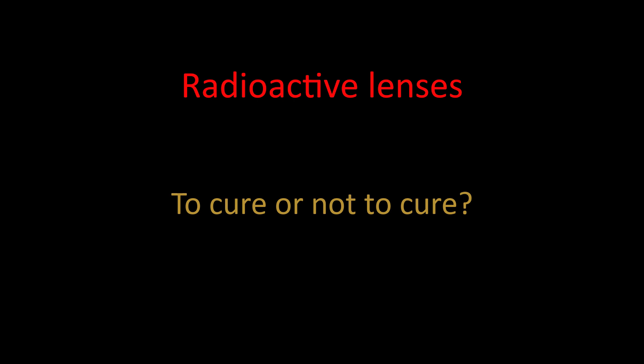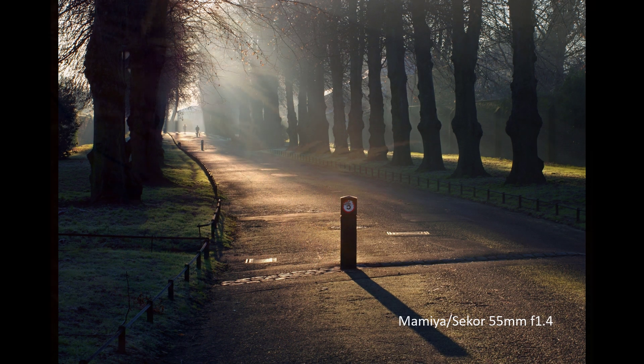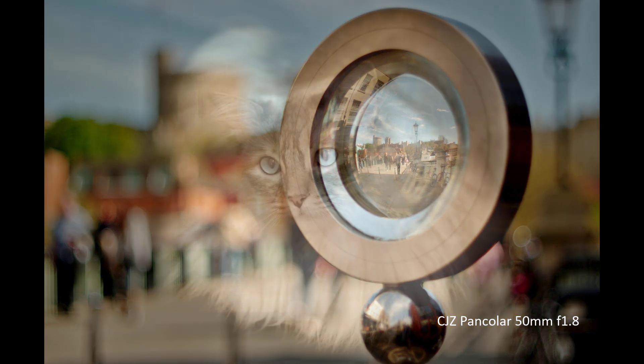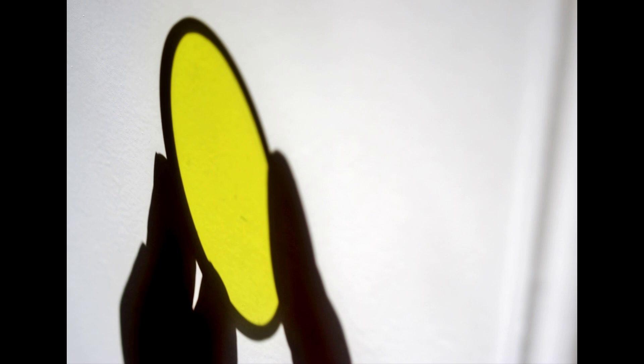This leads to an interesting debate: should you keep the yellowed glass, or should you cure the colouring and return the glass to its original clear colour — reintroducing the original rendering and the faster f-stop equivalence that the lens was designed to have? Different people have different opinions. Personally, I went through a period when I cured the glass, like I've done with this Super Multi-Coated Takumar. But nowadays I leave the glass as is, because I really like the golden tones the lenses produce and how they render. The lenses are especially good for autumnal colours, and you can always process the tones out for a more conventional white balance — but I find it much harder to recreate the golden tones if the image isn't taken with yellowed glass.